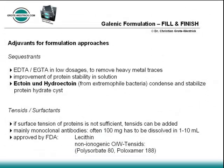To remove heavy metal traces from solutions, sequestrants such as EDTA or EGTA are applied in low dosages. This has the pleasant side effect that protein stability in solution may also be improved. Newest industrially used compounds are compatible solutes like ectoine and hydroxy-ectoine, which have been isolated from extremophilic bacteria.